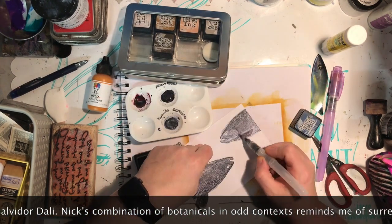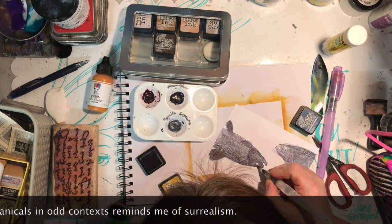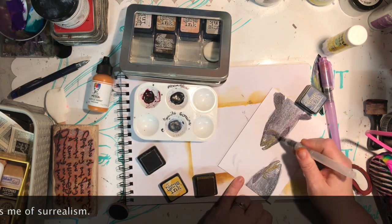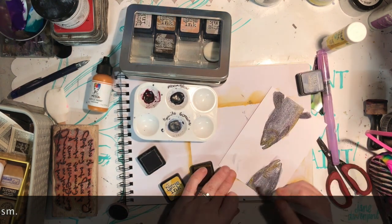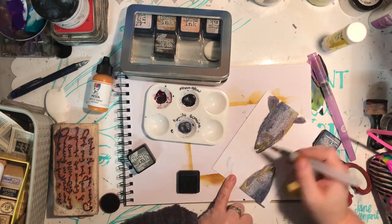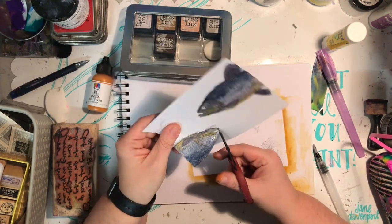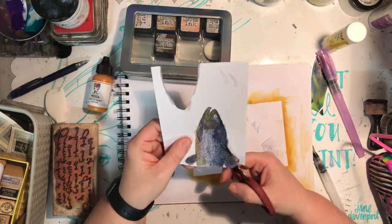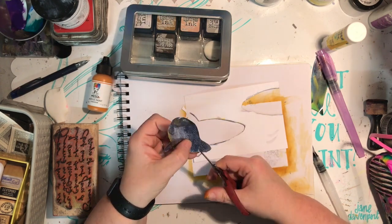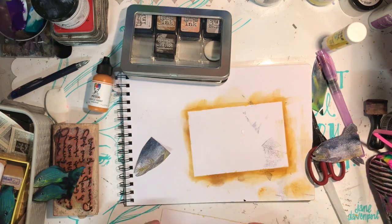Nick Bantock's artwork combines mail, travel, and the biological — so fish, plants, birds — just to get a really interesting combination of things. I had this trout stamp; I'm not a big fish person but it obviously appealed to me and it was perfect for this project. I stamped it out on some other cardboard and watercoloured it.